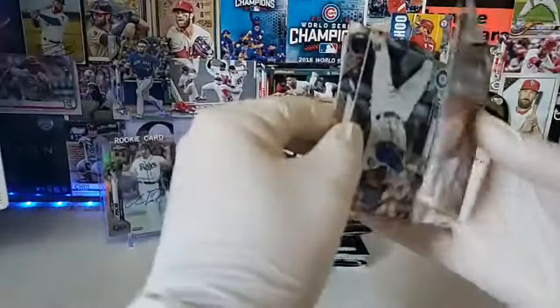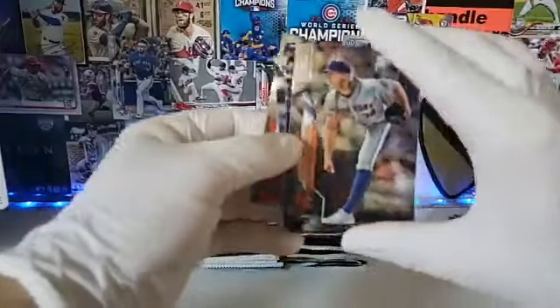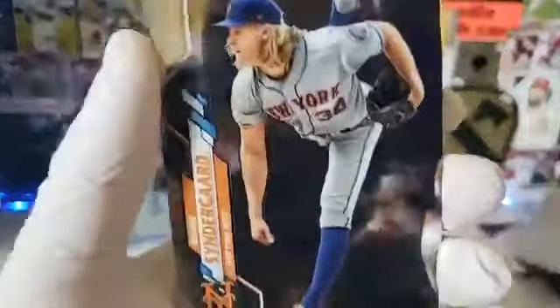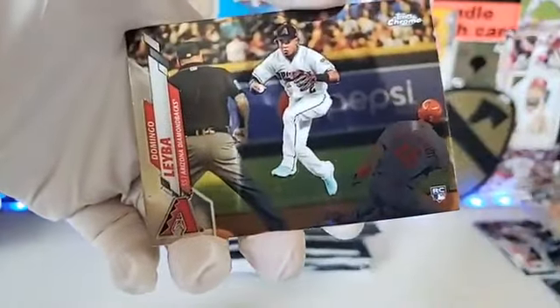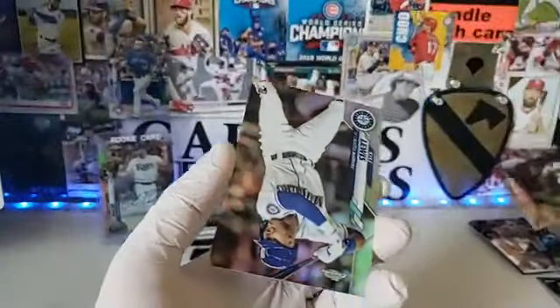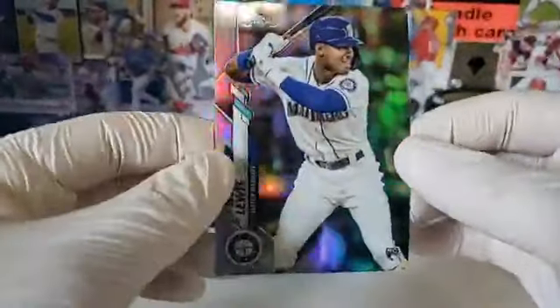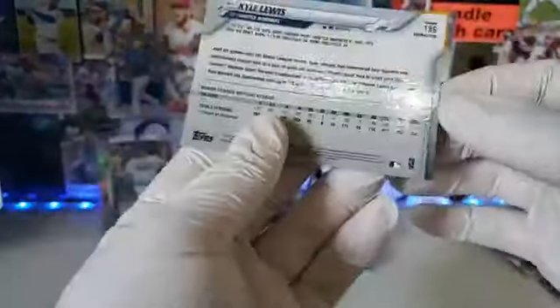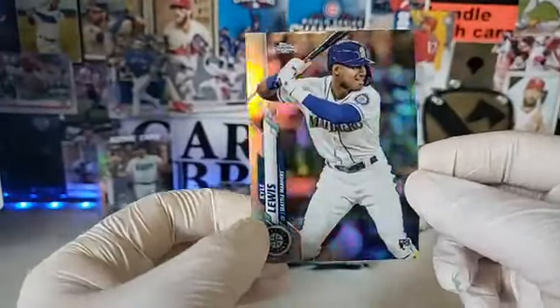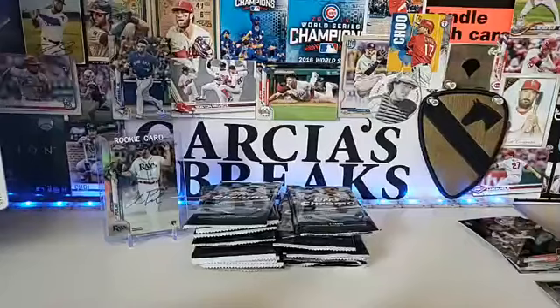We got Syndergaard — let's do this. We got Santana Chrome, just normal chrome, Noah Syndergaard, Domingo Leiva, and a refractor for Kyle Lewis. This is actually a pretty big pull. Not numbered, but a refractor for Kyle Lewis.